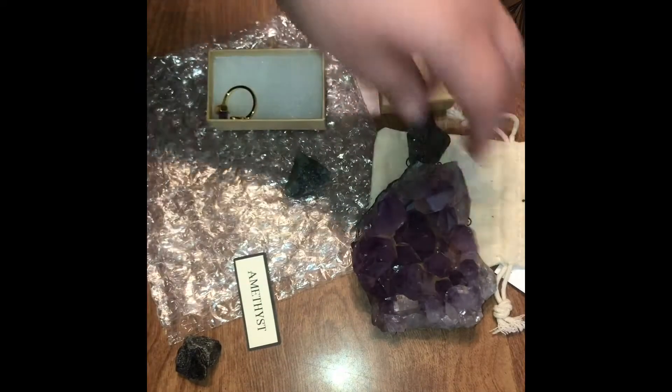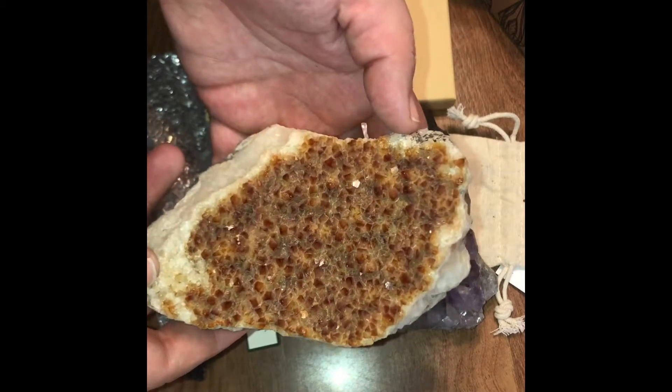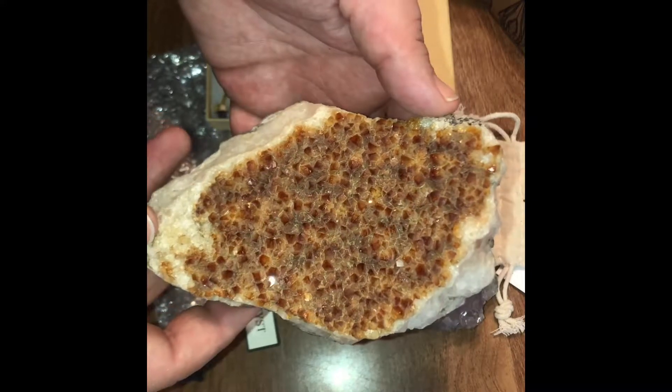This was the first in my collection that I got a long time ago. I received it as a gift, and it is citrine.